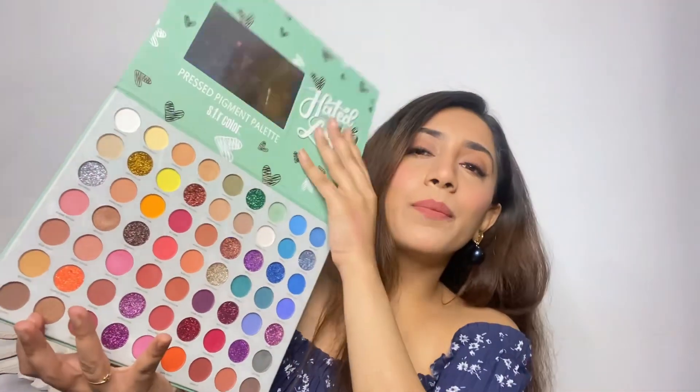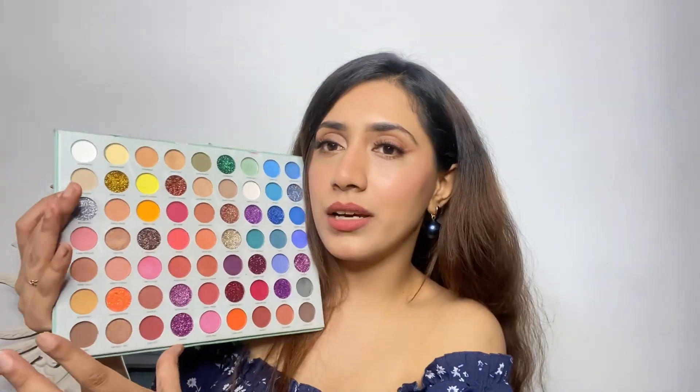I also got two eyeshadow palettes — one Huda Beauty and one SFR Color, which is an actual brand. I'm a little unsure about the Huda Beauty one, but I love the SFR Color palette. It has every possible color you'd need, though it doesn't have black, which I feel is a drawback. The pigmentation is so good — let me swatch some colors for you. Just look at the pigmentation — the glitter shades and normal shades are both really nice and genuinely well-pigmented.